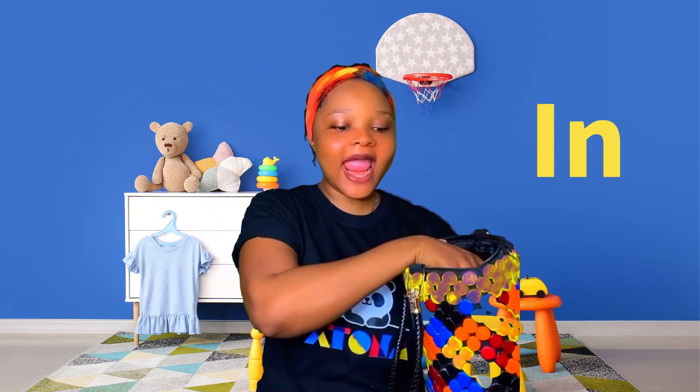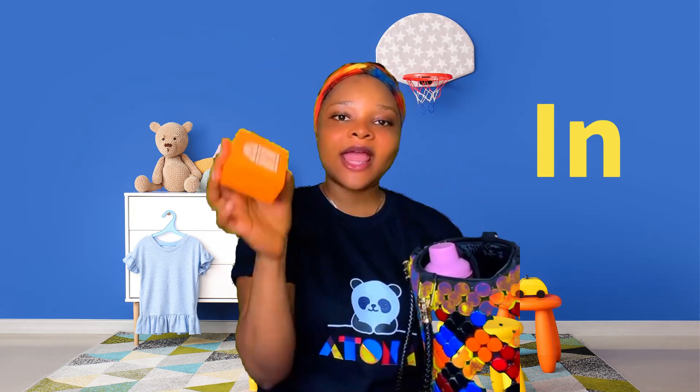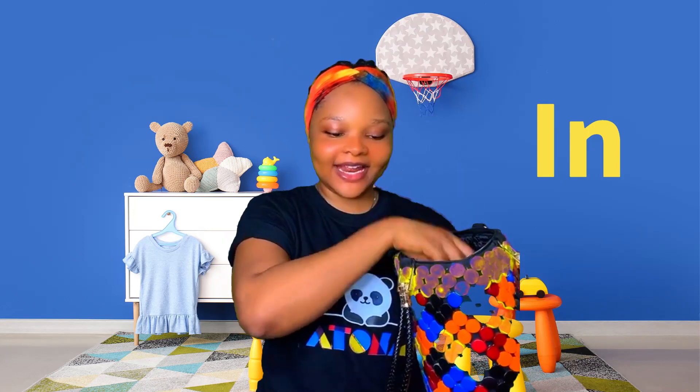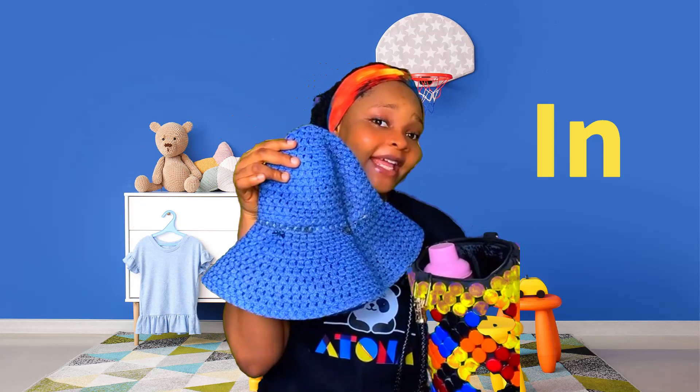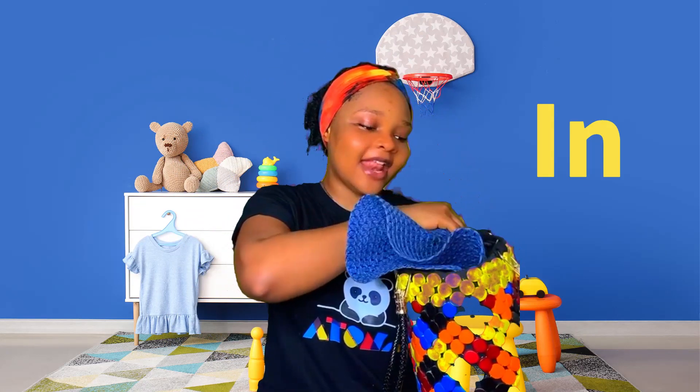Beautiful building blocks, in! In you go. Should we pull the hat in? Oh, my bag is full — the bag is full! What do we do?